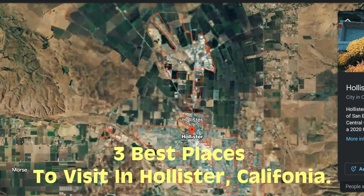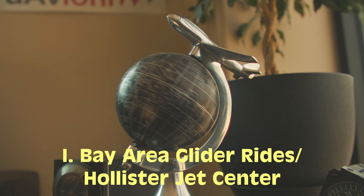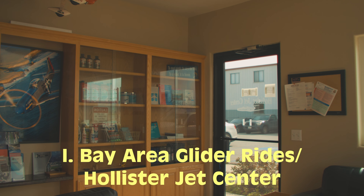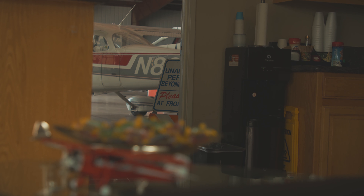All right, so here are the three best places to visit in Hollister, California. Number one on our list is the Hollister Airport. You have the Bay Area Glider Rides and the Hollister Jet Center. Here you can take a look at all of the local planes flying by.